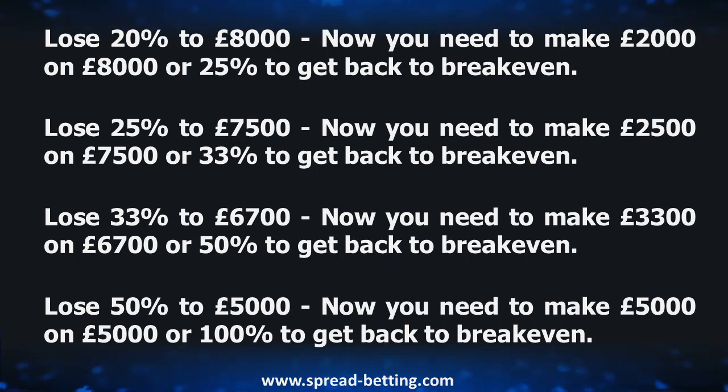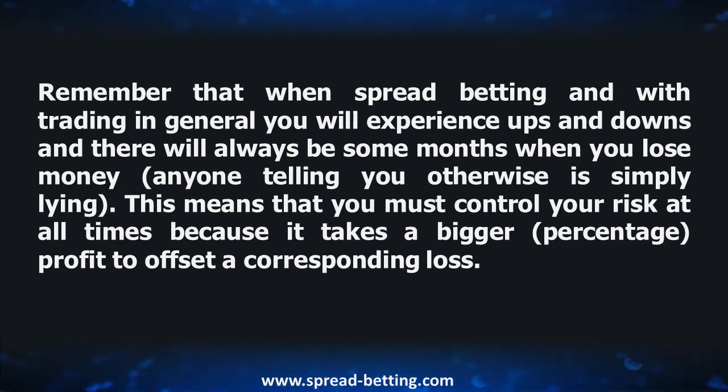You will see how much you would have to recover if you lost as much as 25%, 33%, and even 50% — have a look at the figures. Remember that when spread betting, and with trading in general, you will experience ups and downs and there will always be some months when you lose money. Anyone telling you otherwise is simply lying. This means that you must control your risk at all times, because it takes a bigger percentage of profits to offset a corresponding loss.